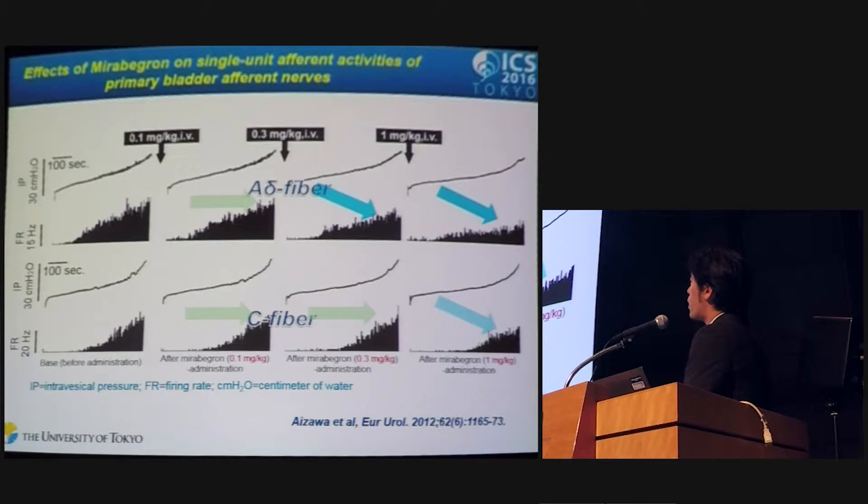Here is one of our results. This slide shows the effect of mirabegron, a beta-3 adrenoceptor agonist, on single unit afferent nerve fiber activity. The upper trace is a representative trace of A-delta fiber activity, and the lower one is C-fiber afferent activity. Compared with before drug administration, mirabegron significantly decreased afferent activity in a dose-dependent manner in A-delta fiber, and in C-fiber the afferent activity also decreased at the highest dose of mirabegron.